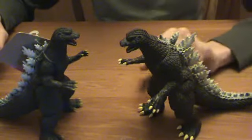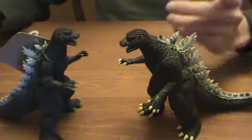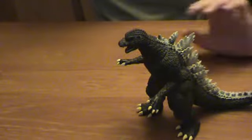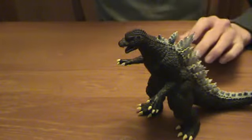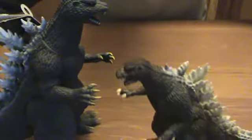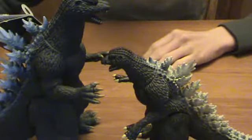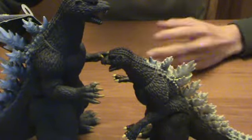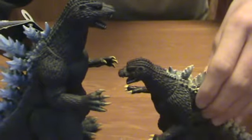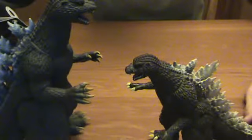But Godzilla doesn't really do this much in the movie — he does more just standing up and staring. And then you got the big standard version from Japan, and obviously he is much bigger than this guy, quite a bit. Like the smaller one, he's in the same standing pose, while this guy's in a cooler action pose.